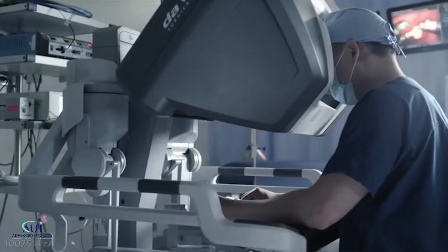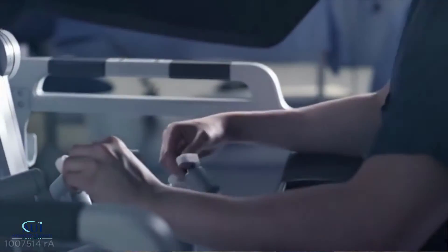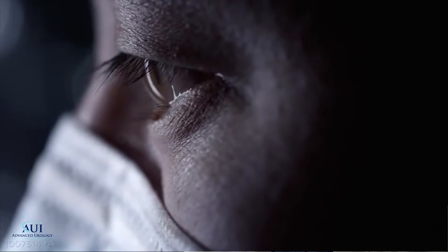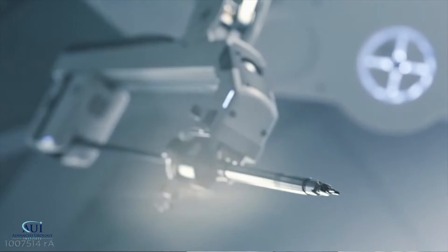We have a specially designed piece of equipment, which is a very sophisticated computer that translates motions I make with my hands at a console away from the table to instruments that go through small ports in a patient's body and control instruments.